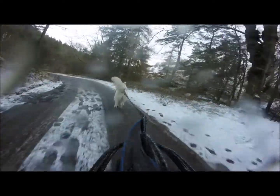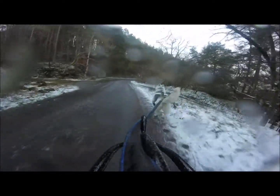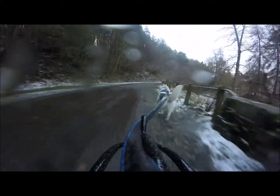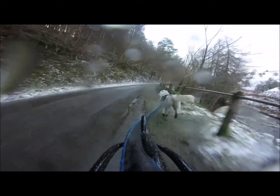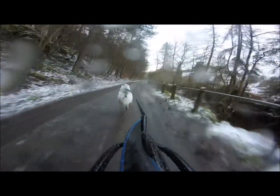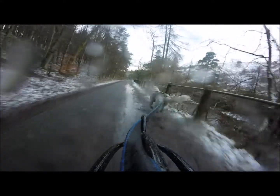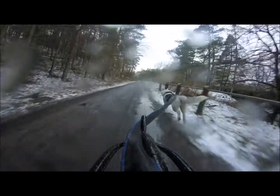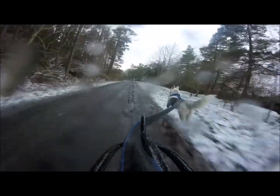Now, first of all, we're going to look at whether punishment-based or dominance-based training works. One study by Yeon, 1999, found that a combination of rewarding a dog for eliminating in appropriate places and punishing them when they soiled in the house was effective to toilet train the dog. I've seen this cited as evidence that punishment works in several places. However, take note that both reward and punishment were used, and therefore it's impossible to know whether both or just one was the actual reason the dog learned the behaviour.